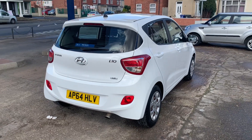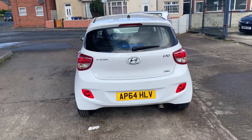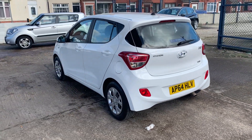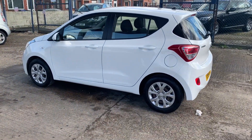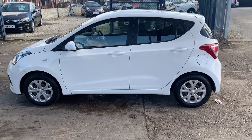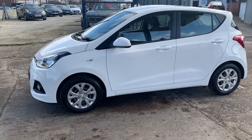This one's a bit special — a 2015, 64-plate Hyundai i10 1.2 SE Automatic. These are rare now. This car has only done 20,000 miles and we've got a full service history.